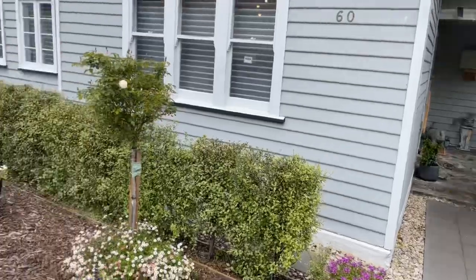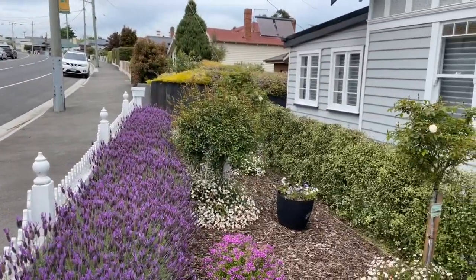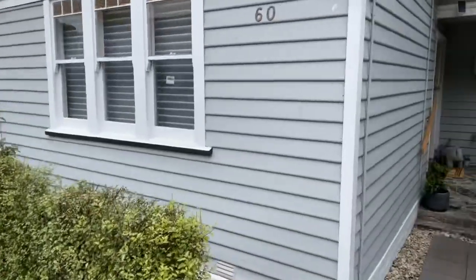Look how cool this front garden is. The lavender is insanely good. The roses are just about on show. Anyway, let's have a look through this thing.